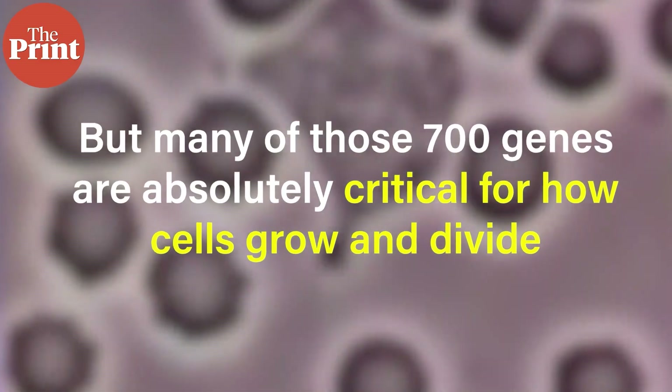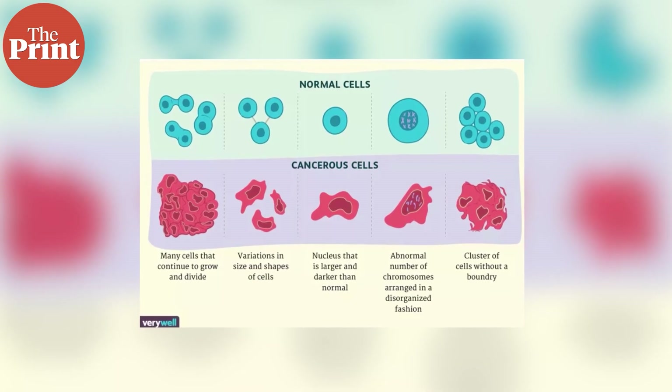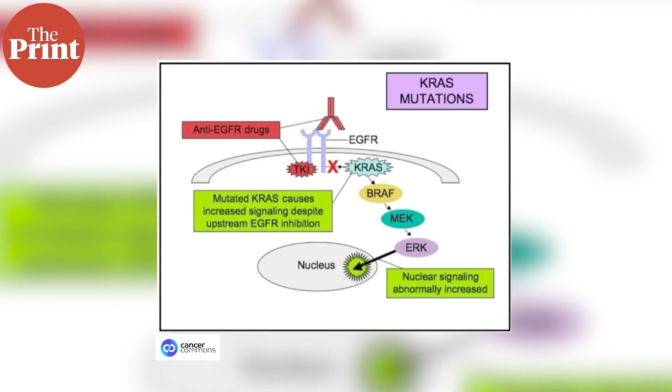Here's how it works. The minor spliceosome helps process a special group of genes — only around 700 out of 20,000 in our genome. But many of those 700 genes are absolutely critical for how cells grow and divide. And that is where it gets interesting, because cancer at its core is uncontrolled growth. Especially in aggressive cancers like those in liver, stomach and lungs, cells are dividing at breakneck speed. In these cancers, especially the ones driven by KRAS mutations — which are among the most common and the hardest to treat — the cells depend heavily on the minor splicing system to survive.